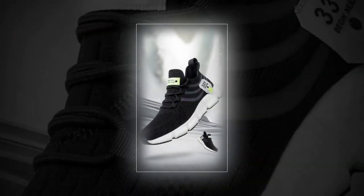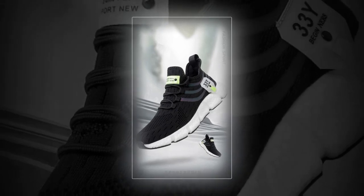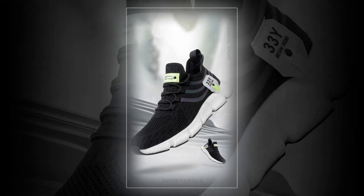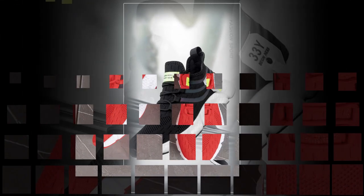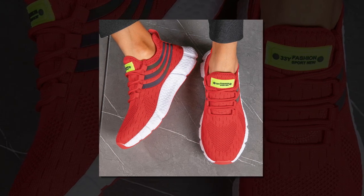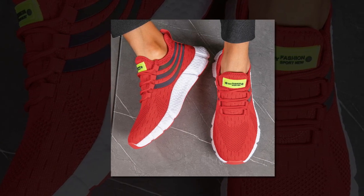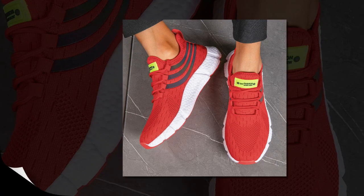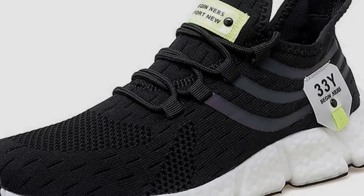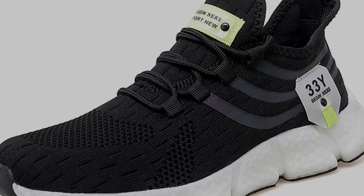In summary, the Big Running Men's Breathable Classic Casual Shoes tick all the right boxes. They're stylish, comfortable, versatile, and durable — everything you could ask for in a pair of sneakers. Whether you're standing all day at work, running errands, or just out for a casual stroll, these shoes have got you covered. So if you're in the market for a new pair of sneakers that offer both style and substance, I highly recommend checking them out. Trust me, your feet will thank you.